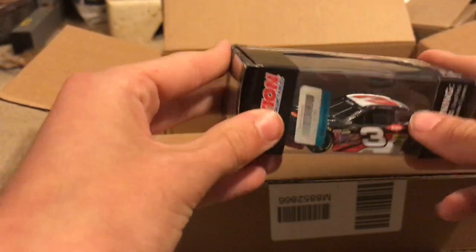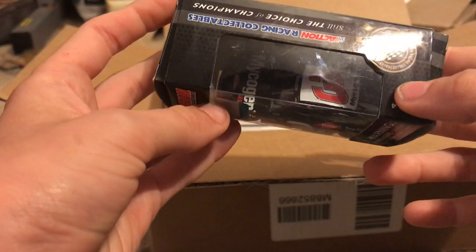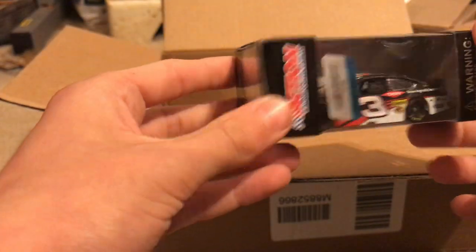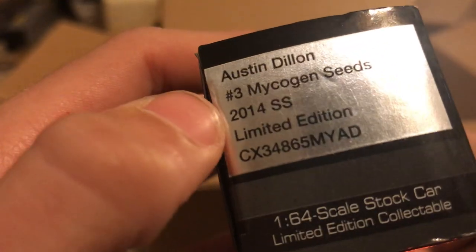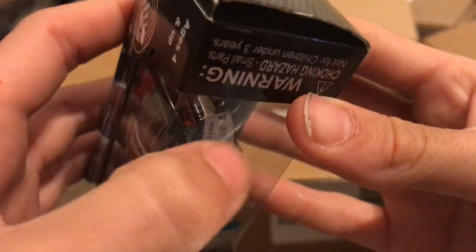Here we have Austin Dillon's McGuigan Seeds — I think this is his rookie season, yeah, 2014. He should have his rookie stripes on it — yep, there they are.